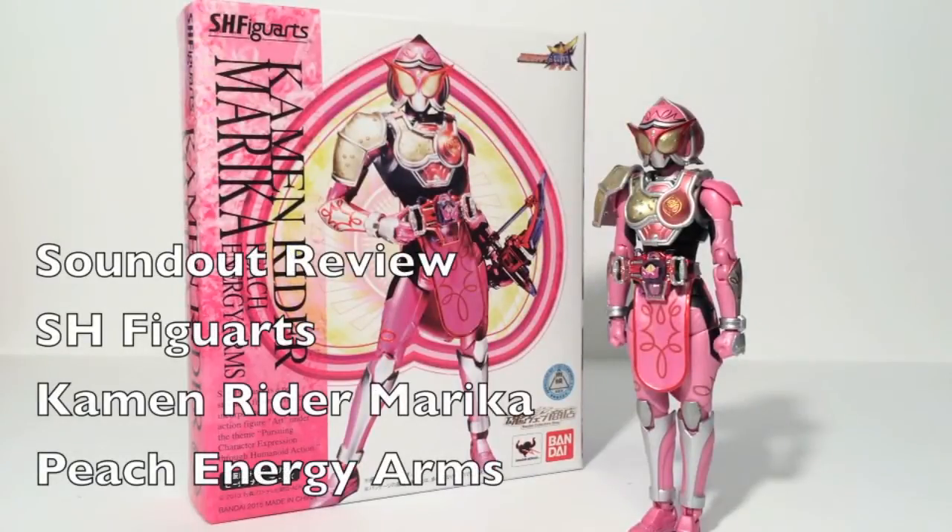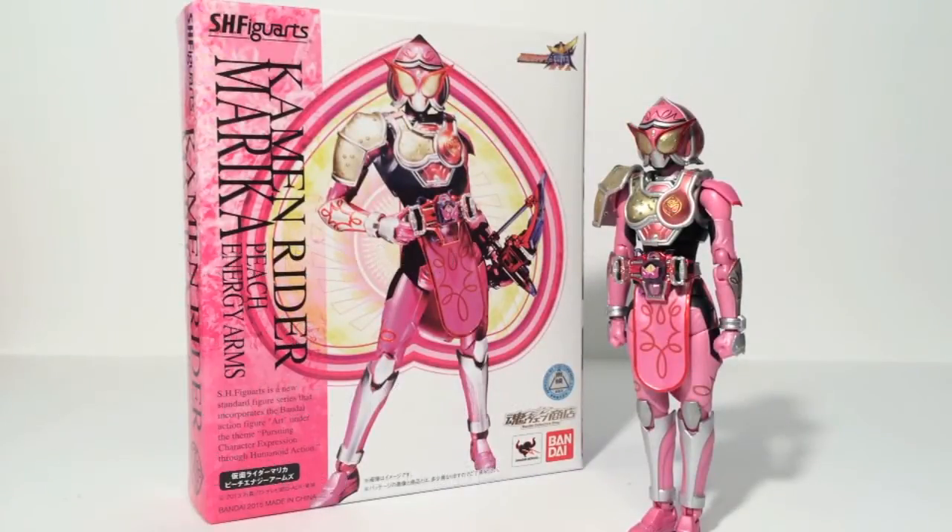Hello, this is SoundOut here and welcome back to another SoundOut review. Today we'll be taking a look at the SH Figuarts Kamen Rider Marika Peach Energy Arms from Kamen Rider Gaim. This is the latest premium Bandai exclusive, Bandai Collector Shop Tamashii Nations figure release for the Kamen Rider Gaim line, and that is SH Figuarts Kamen Rider Marika.